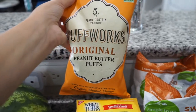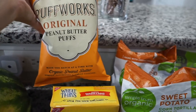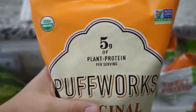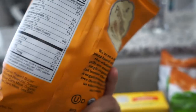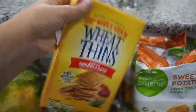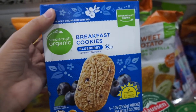Back here I have some Puffworks original peanut butter puffs — these are for my toddler. They're actually pretty good, they're organic, and they have five grams of plant protein. He really likes them. And then for mama, I have some Wheat Thins in tomato basil — I love these with just some cheese.